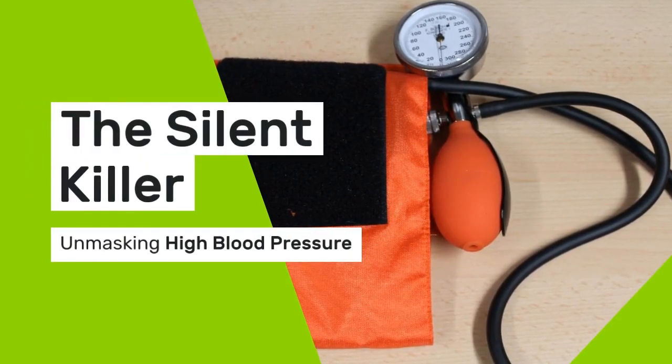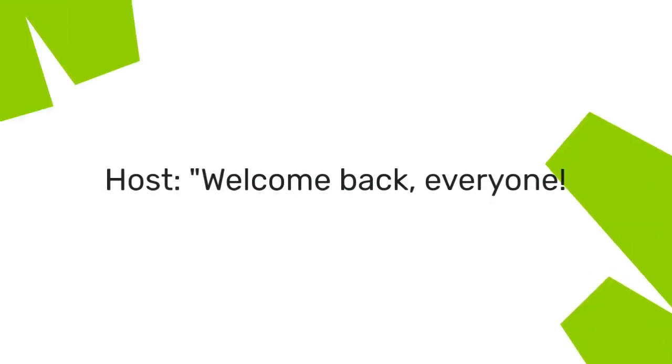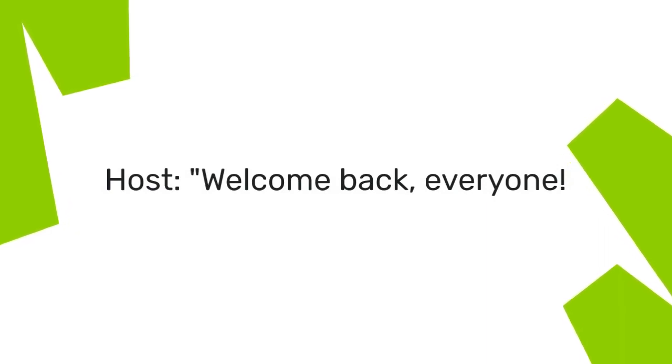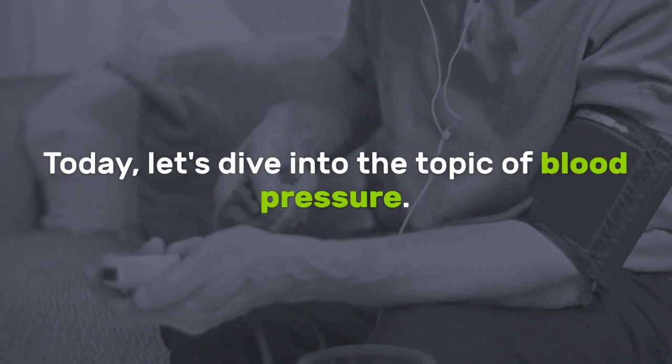The Silent Killer: Unmasking High Blood Pressure. Welcome back everyone. Today let's dive into the topic of blood pressure.